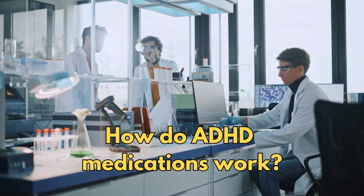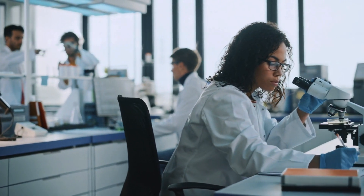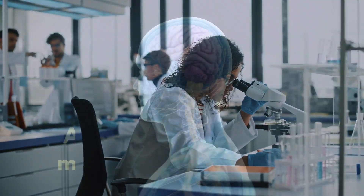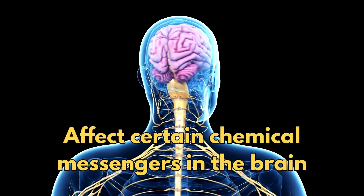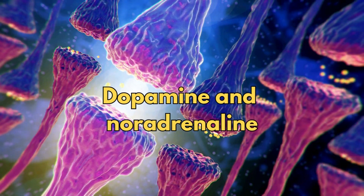So how do ADHD medications work? Experts don't completely understand how ADHD medications work, but we know they affect certain chemical messengers in the brain, particularly dopamine and noradrenaline.